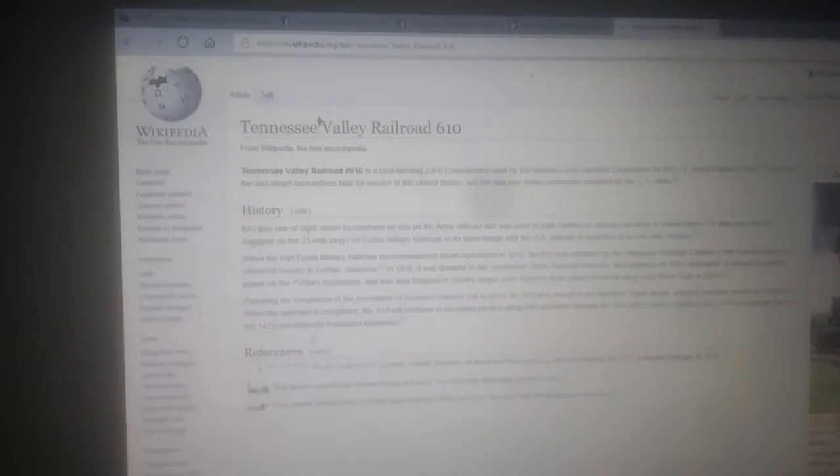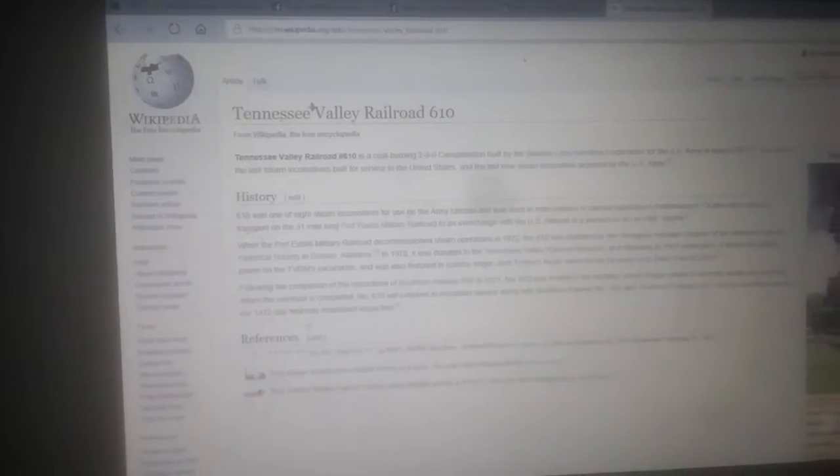It is one of the last steam locomotives built for service in the United States and the last new steam locomotive acquired by the US Army. 610 was one of eight steam locomotives used on the Army Railroad, and it was used to train soldiers in railroad operation and maintenance.